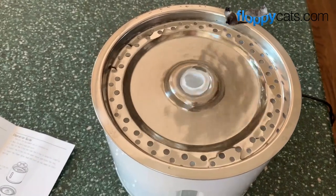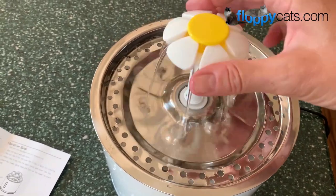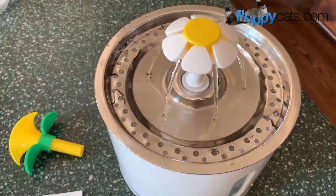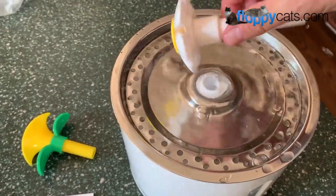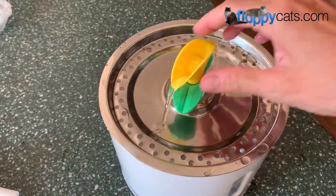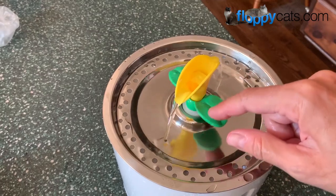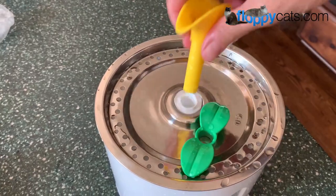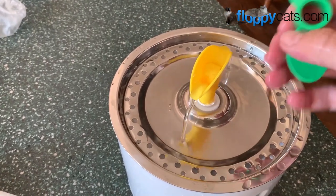I plugged it in and it started going. So we could just have a fountain like that, which might work well for Camus. Or you can put the other attachment in for a different effect. The leaves are kind of pointless — I thought they made another level for the water to hit, but you could take the leaves off and just use that part if you wanted.